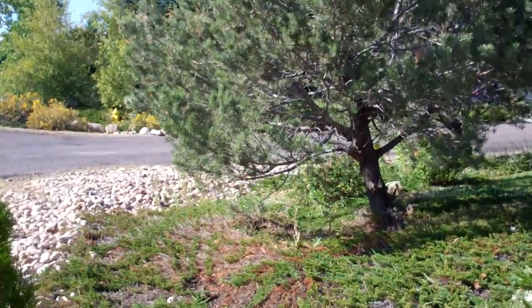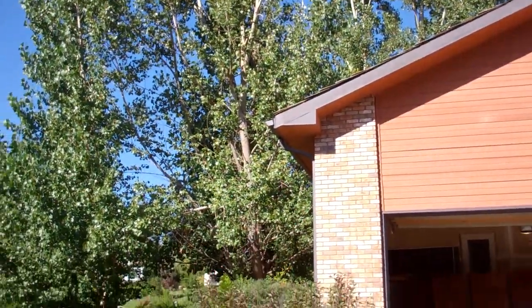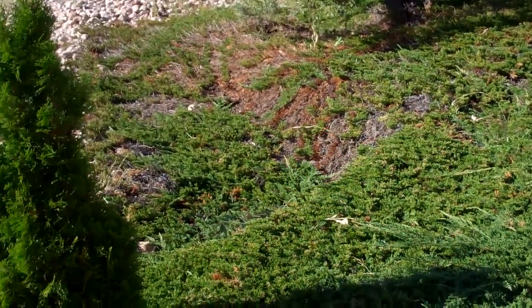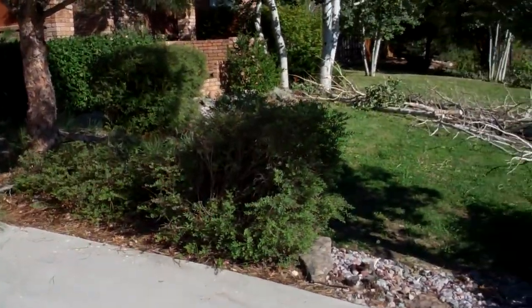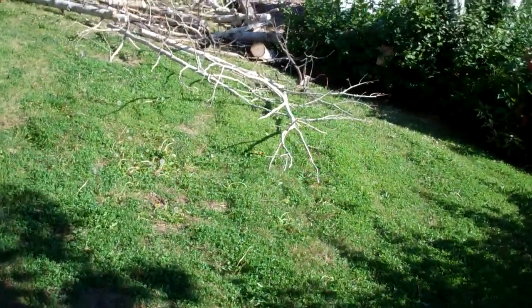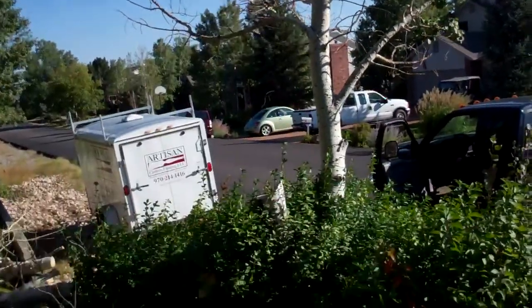We're going to be going into the garage, but first off we've got quite a bit of tree trimming that we've done already, and we're going to have our landscape crew in here on Sunday trimming a lot of these shrubs and bushes back. We got quite a bit here down. We do have a dead aspen here and that one is going to be coming out on Sunday also.